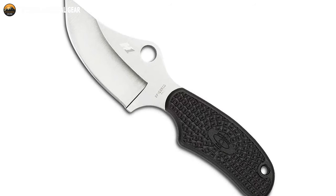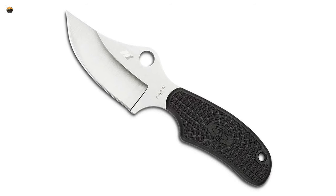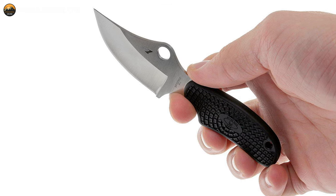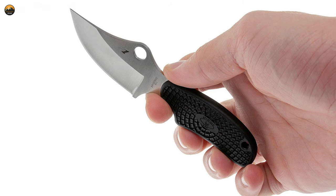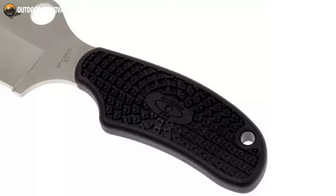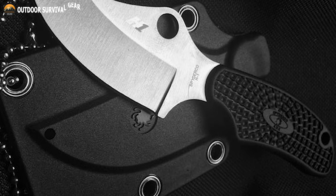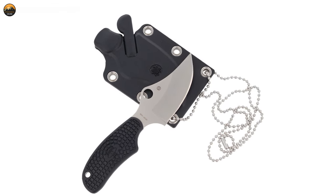The curved edge of the blade is designed for maximum cutting power, while the clip point profile ensures a sharp, strong point. The ARK's fiberglass-reinforced nylon handle is molded directly onto the tang, featuring Spyderco's bi-directional texturing pattern and an index finger groove to guarantee a secure grip even in wet or slippery conditions. The ARK also comes with a molded polymer sheath and breakaway ball chain, which makes it universal carry and protects the blade when not in use.